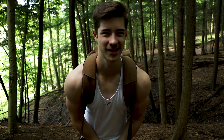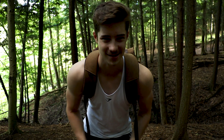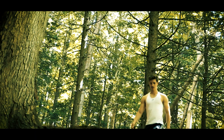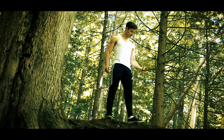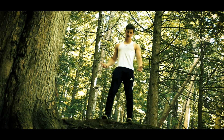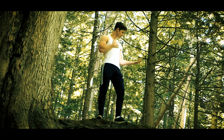So thank you guys for watching. This has been Quinn's Cones on location in the forest. Take care you guys, have a good day. Bye.